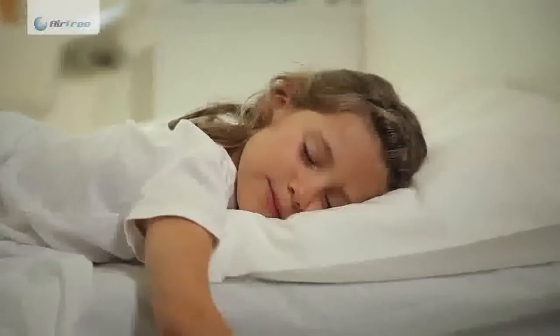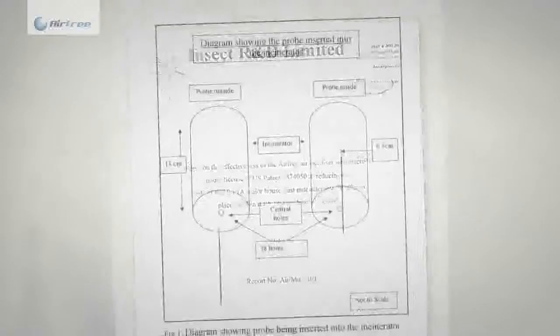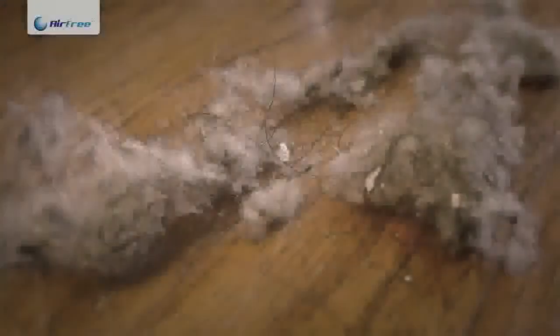Allergens originating from dust mite excrements, skeletons and feces are one of the main allergy triggers when inhaled. The Insect Research Institute in Cambridge, UK tested and proved that the Airfree technology destroys dust mite allergens that are present in the air. Home dust is also sterilized when passing through the Airfree.